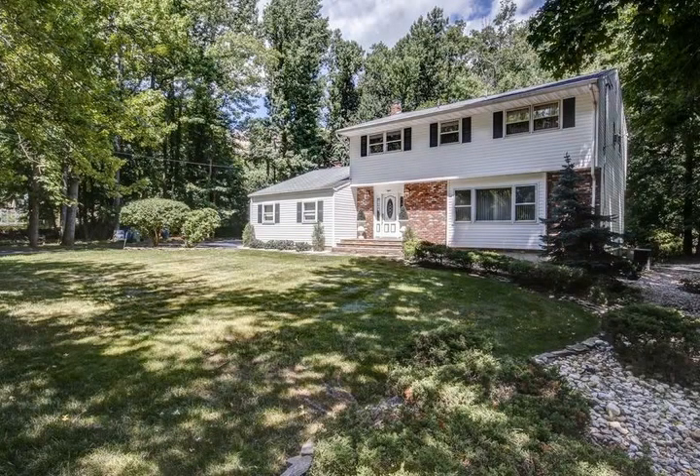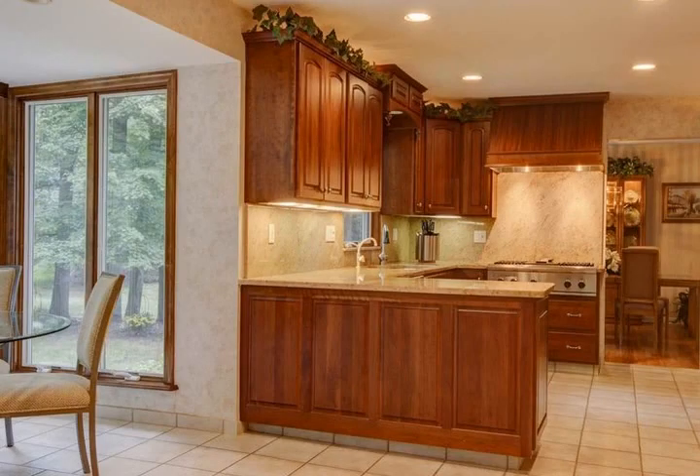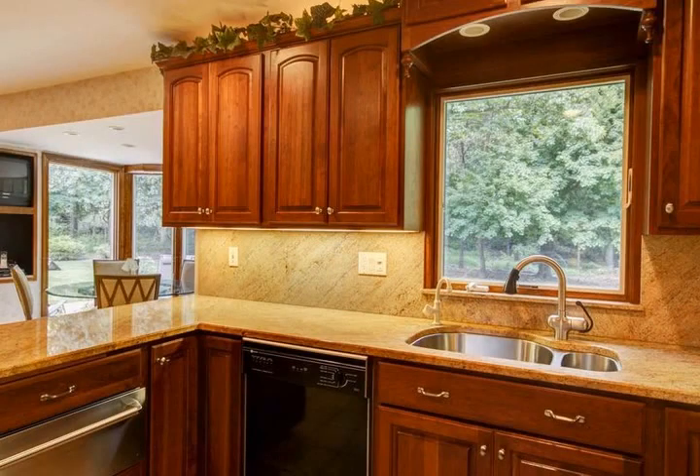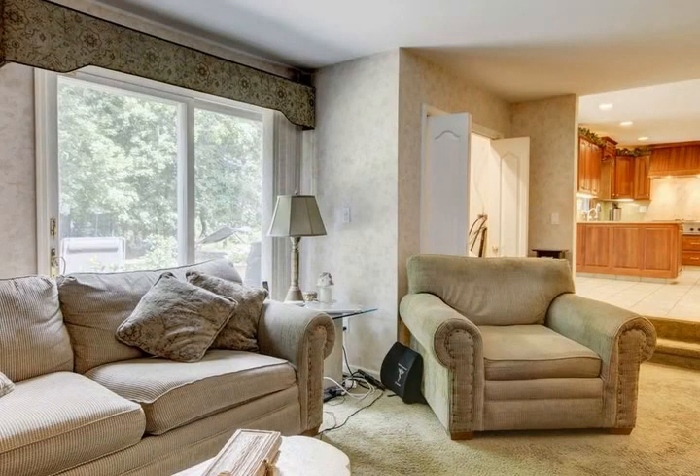A masterpiece of exquisite design, the sleek and stylish gourmet kitchen is a chef's delight with state-of-the-art appliances that makes entertaining an elegant affair. Custom staggered cabinetry, gleaming granite counters, and a breakfast nook overlooking the yard via floor-to-ceiling windows complete this space to perfection.